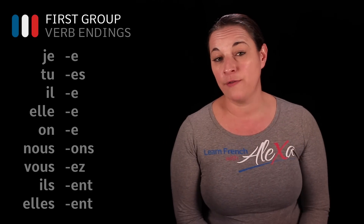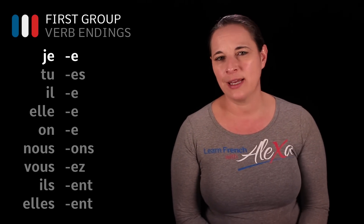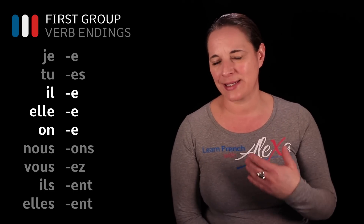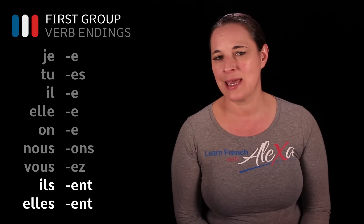When you conjugate a verb belonging to the first group of verbs, you do it this way. For je, it's -e. For tu, it's -es. For ils/elles, it's -ent. For nous, it's -ons. For vous, it's -ez. And for il and elle, it's -e.